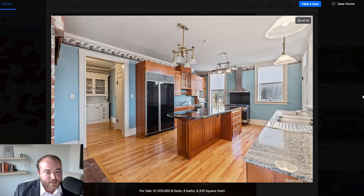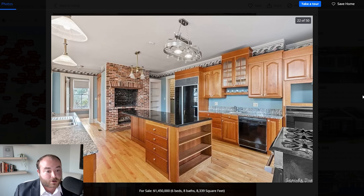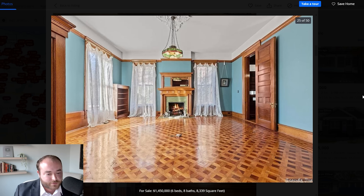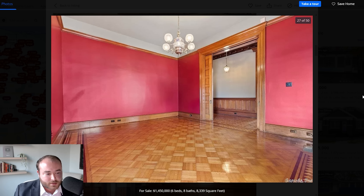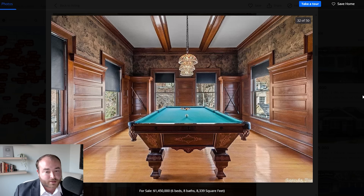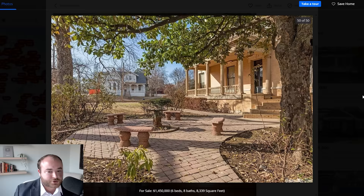It looks like after we crossed that million dollar threshold, we got into a new realm of houses with incredibly formal rooms that look picture perfect and a lot more space. This one is 8,339 square feet, and my goodness, look at those wood floors — just incredible artisanship. Upstairs, it looks like there are a few bedrooms, a bathroom, and the billiards room. That is an absolutely gorgeous house — I might look for the history of this one as well to create a presentation.